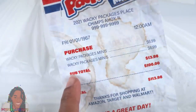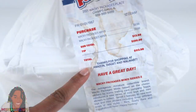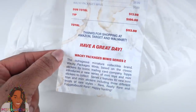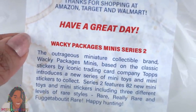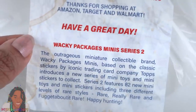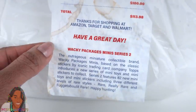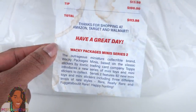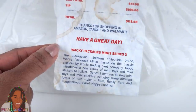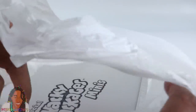On this little receipt it says Wacky Packages minis $6.99, available at Amazon, Target, and Walmart. It says the outrageous miniature collectible brand Wacky Packages minis, based on the classic stickers by iconic trading card company Topps, introduces a new series of mini toys and mini stickers to collect. Series 2 features 82 new mini toys and mini stickers, including three different levels of rare styles — Rare, Really Rare, and Forget About It Rare. Happy hunting!